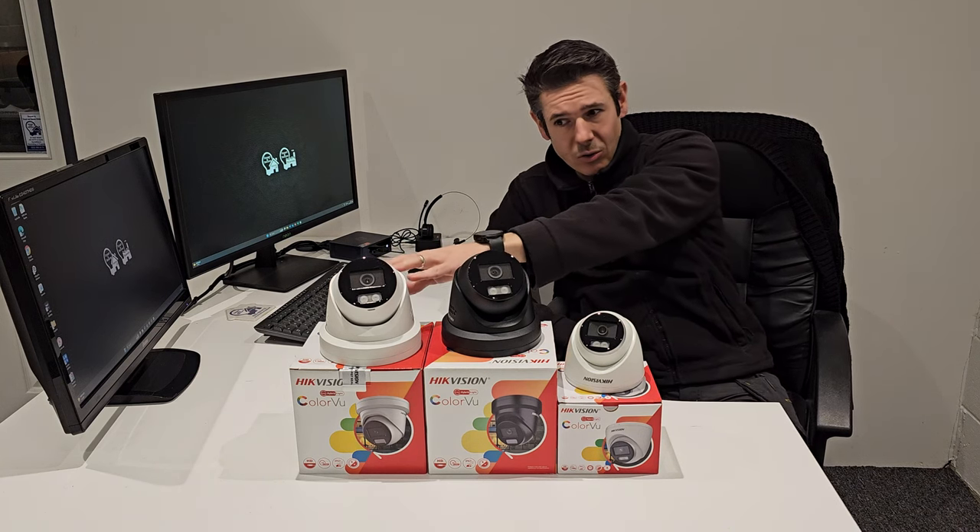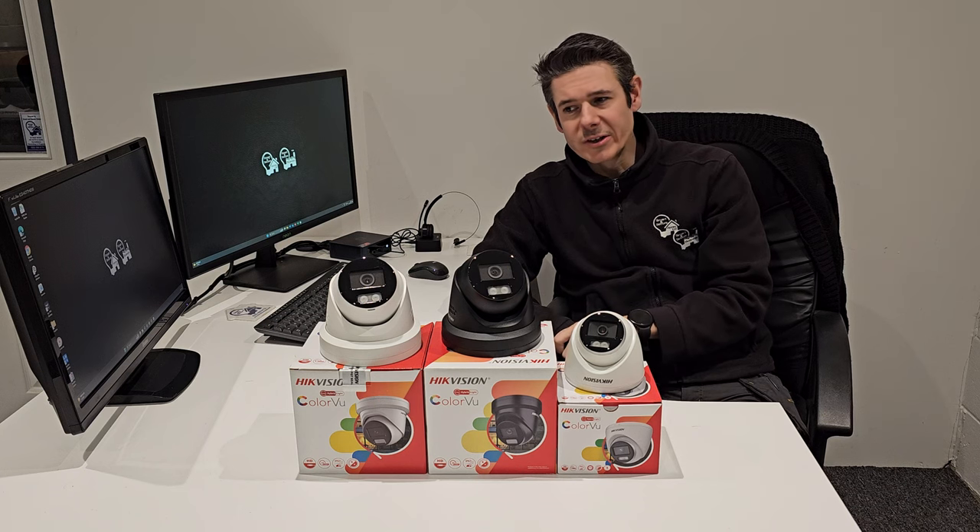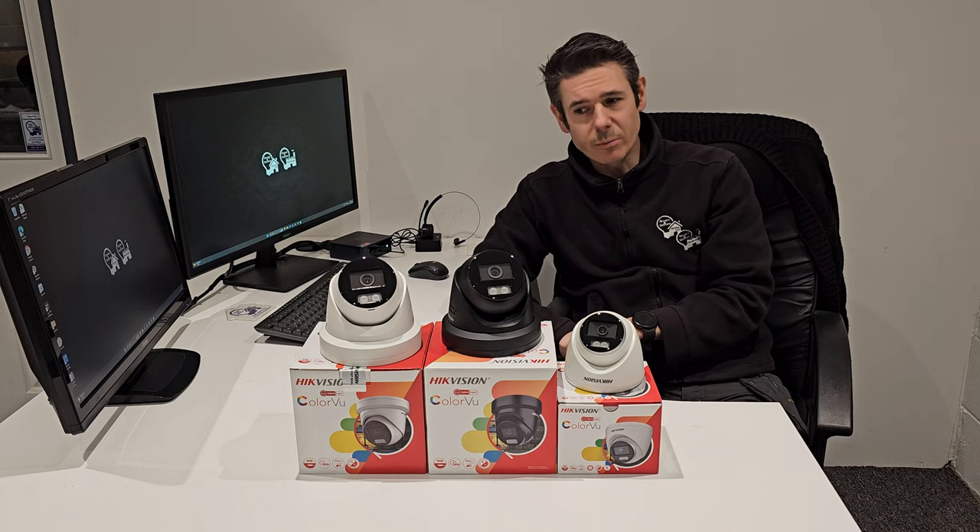The cameras are available in black or white, and that's the same on the five megapixel as well — it has a black or white version, so you can pick whichever colour suits your property best.